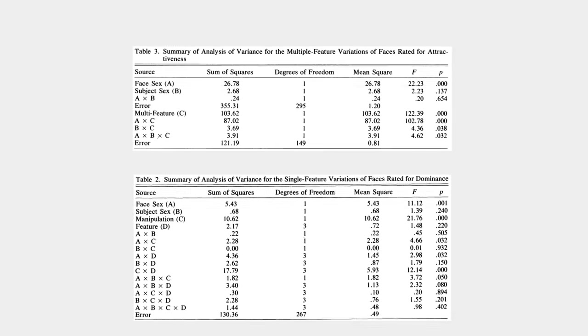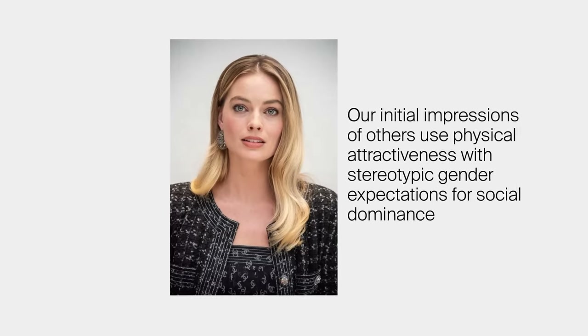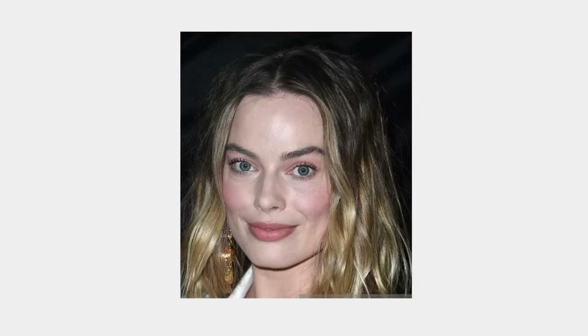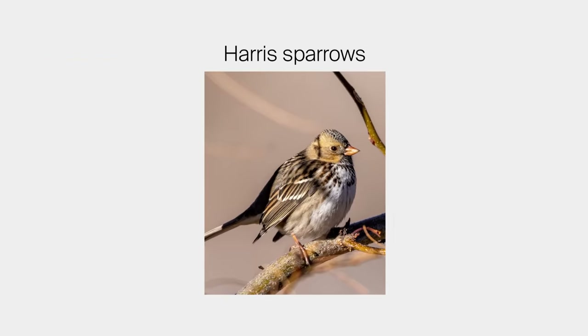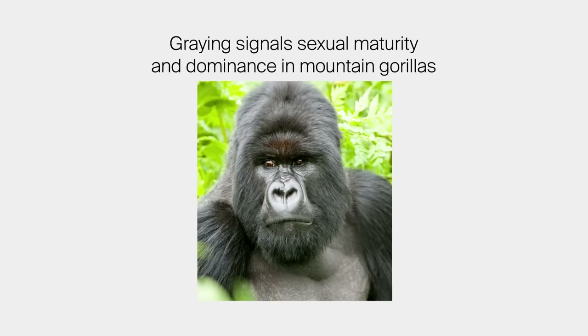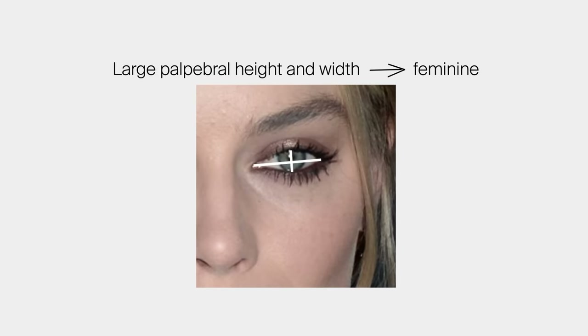When researchers presented combinations of altered features, the results weren't as clear as manipulating a single feature — which is worth considering, and perhaps explains why Margot largely benefits from the attractiveness of feminine, non-dominant eyes even while having a more masculine jaw structure. She has a traditionally feminine, dimorphic eye region that makes her a perfect fit for casting as Barbie. In this sense, Margot has larger palpebral height and palpebral width, meaning she simply has larger eyes, which is femininely sexually dimorphic. Her eyes are also quite wide and upturned — what researchers call palpebral axis — which is an attractive trait in women according to Quan et al.